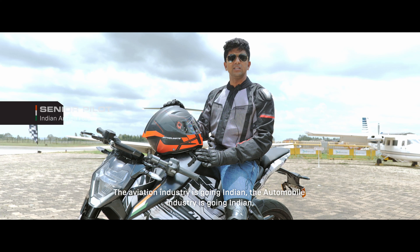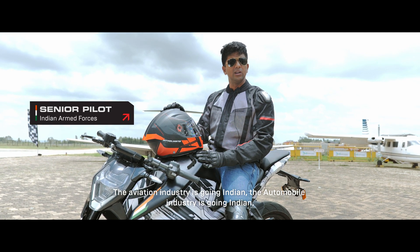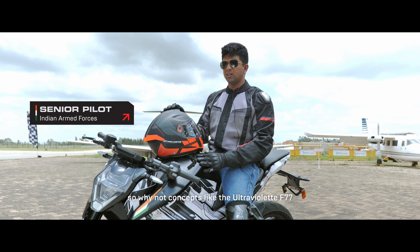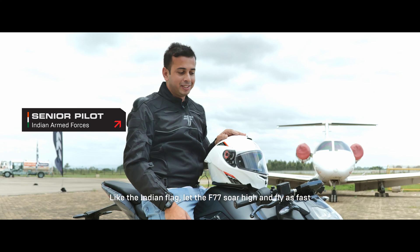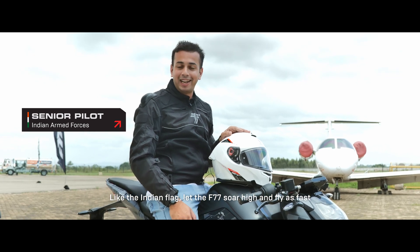The aviation industry is going Indian. The automobile industry is going Indian. So why not new concepts like the Ultraviolet F-77? Like the Indian flag, let the F-77 soar high and fly as fast.